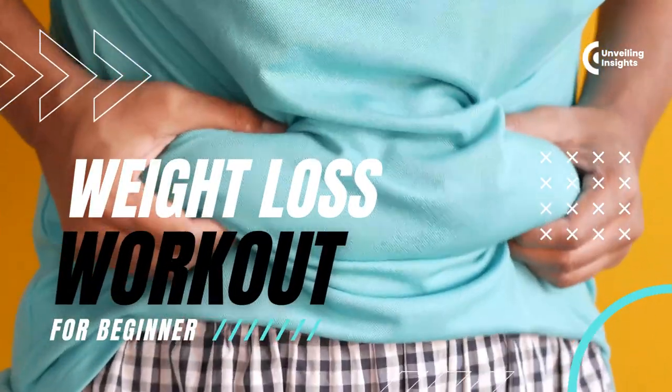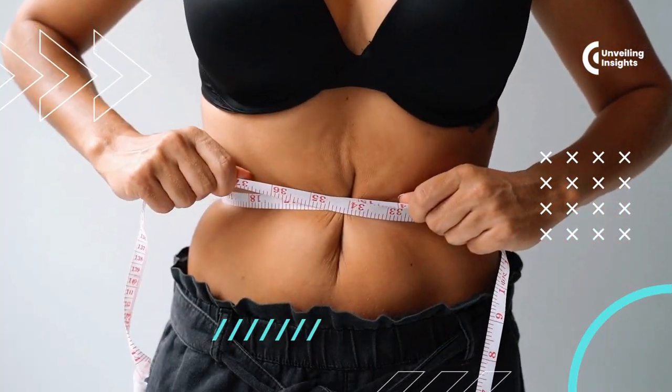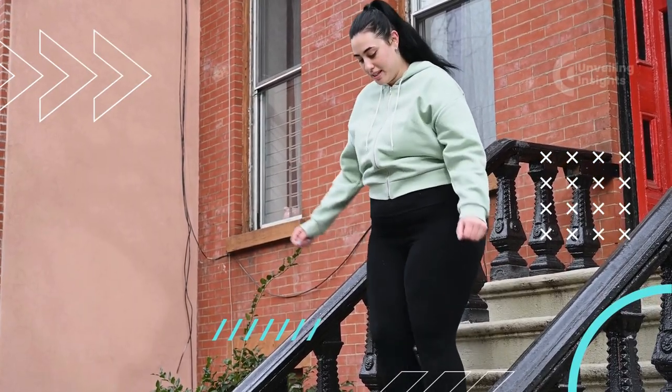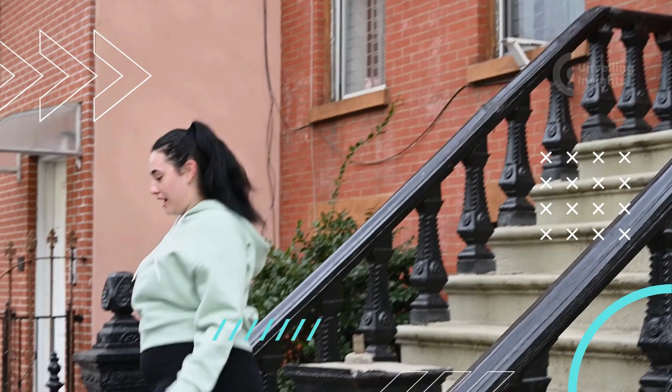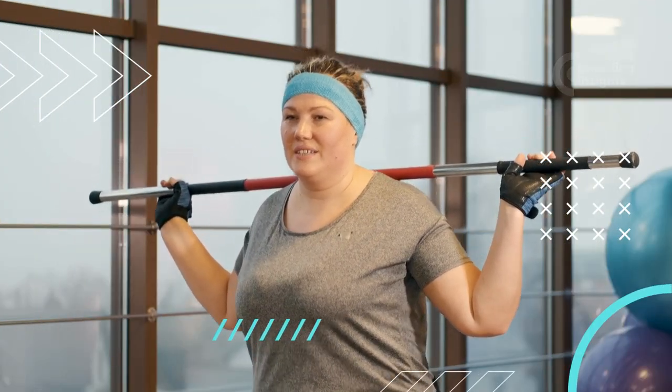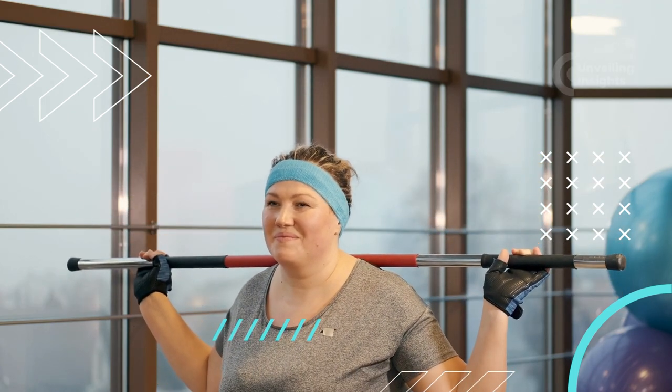Welcome to our new video, where we are going to discuss the top 20 weight loss exercises. If you're on a mission to shed those extra pounds and embark on a healthier lifestyle, you're in the right place. In this video, we'll walk you through a carefully curated list of 20 highly effective exercises that can help you achieve your weight loss goals.